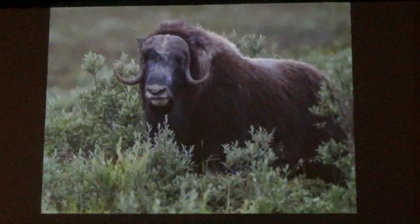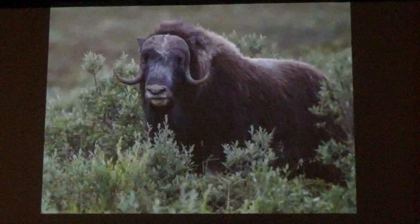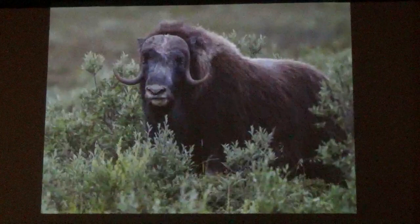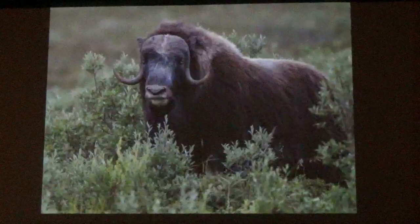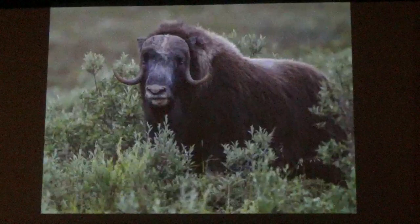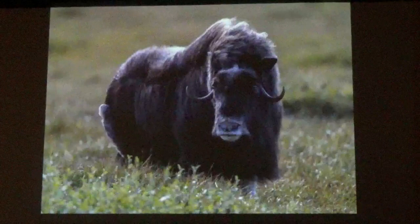The reason I went to Nome was to photograph wild musk oxen. Musk oxen have been around since prehistoric times, but by the 1900s they were gone from Alaska due to overhunting. Alaska brought 34 musk oxen from Greenland and shipped them to Fairbanks for reintroduction. In 1970, they were reintroduced on the Seward Peninsula. This is a female — females have horns too, just much smaller, especially at the top of the head.